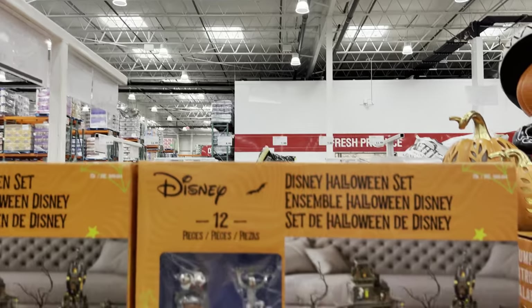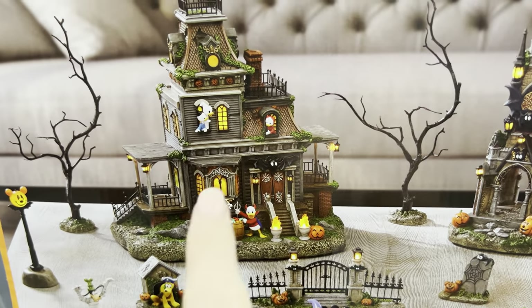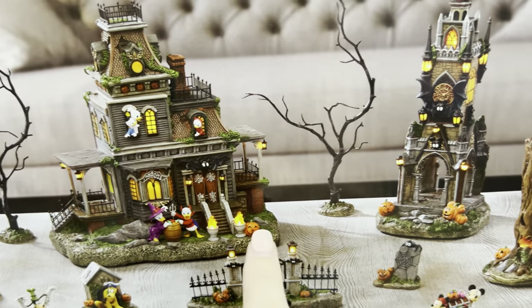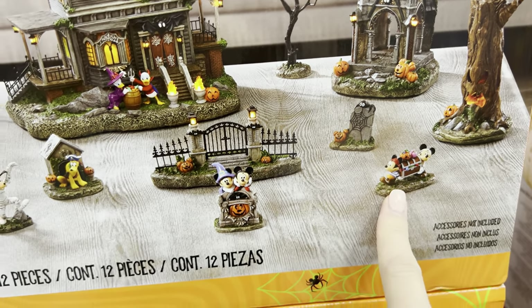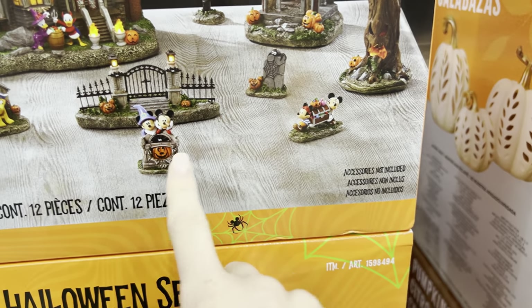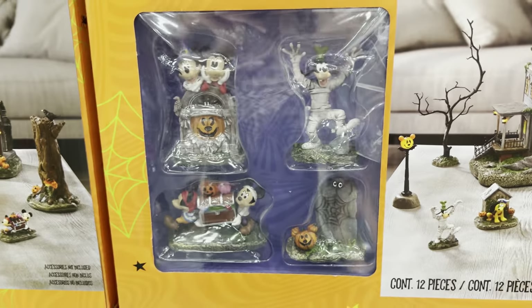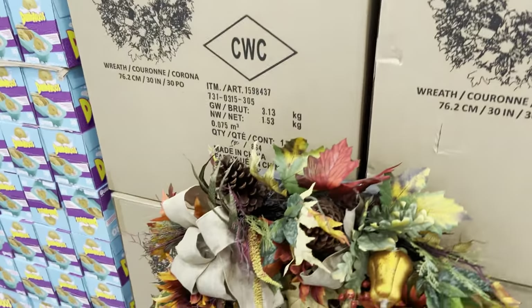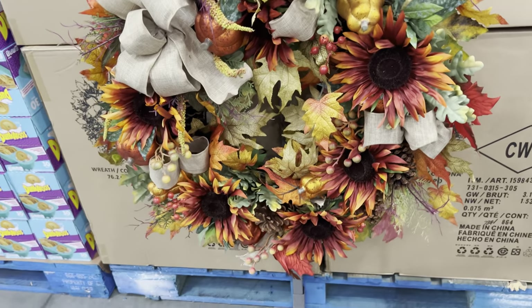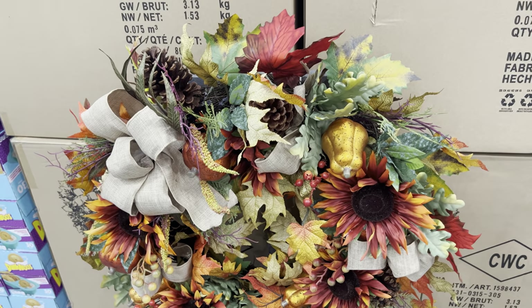And then the Disney Halloween Village 12-piece set - let's get close and see everything. We've got all the characters - is that Mickey and Mickey? And then more Mickey? And if you're looking for a new wreath for fall - that one's got a lot of pretty color for fall. Love that.